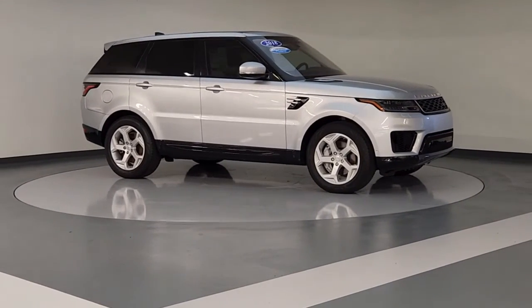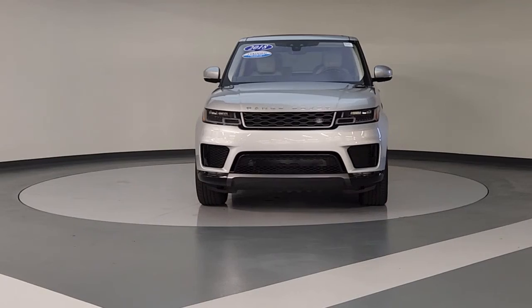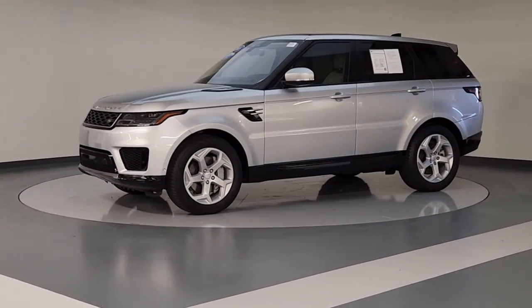The following are some of this vehicle's highlighted options: Panoramic Roof, Navigation System, Keyless Entry, Power Passenger Seat, Fog Lamps, Power Lift Gate, Dual Zone AC, Electronic Stability Control, Power Driver Seat, Heated Front Seat.